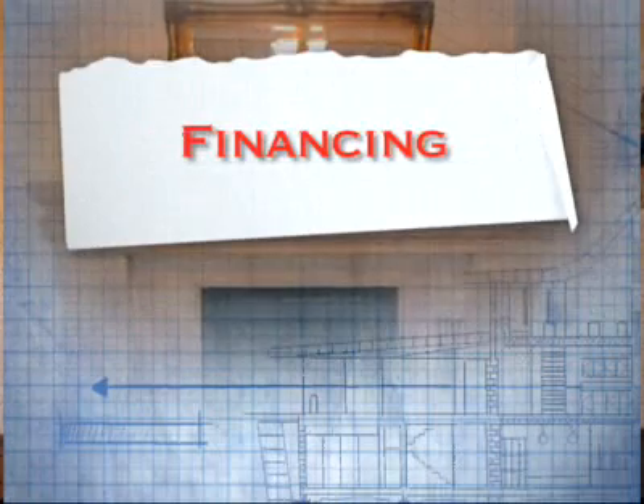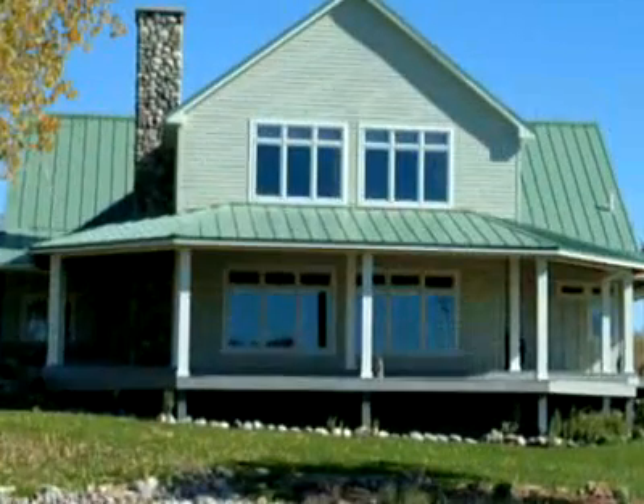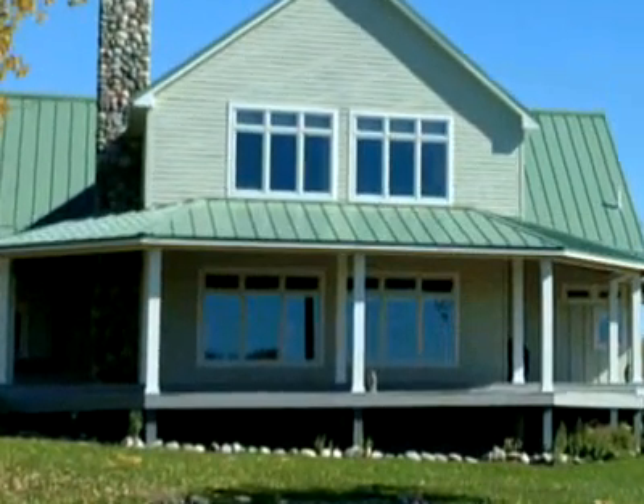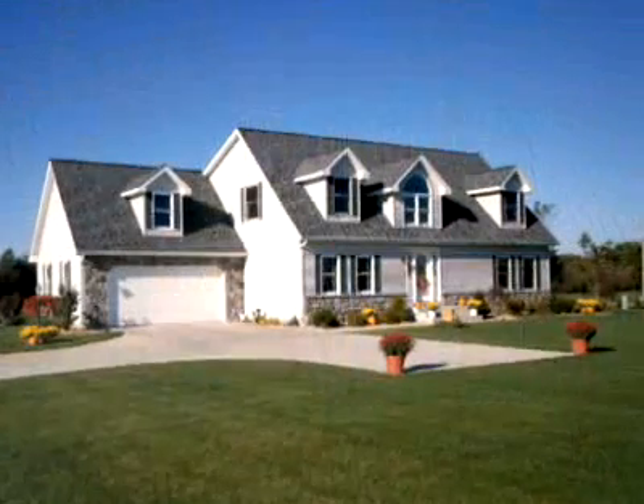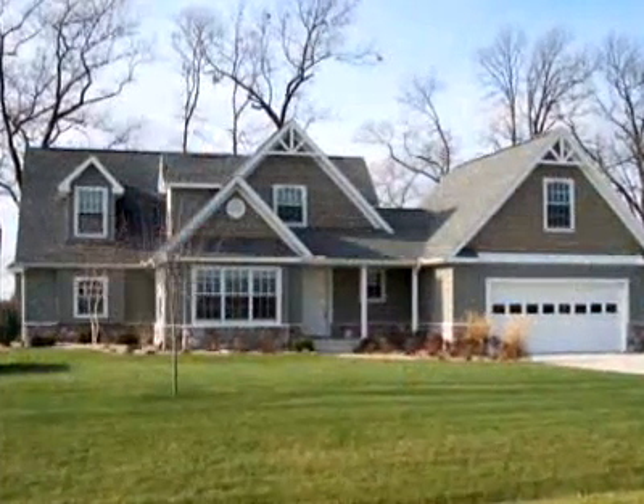Modular homes are appraised and financed exactly in the same manner as site-built homes. As such, a wide array of mortgage financing is available for the consumer. Talk to multiple mortgage lenders in your area to make sure you get the financing that is right for you.